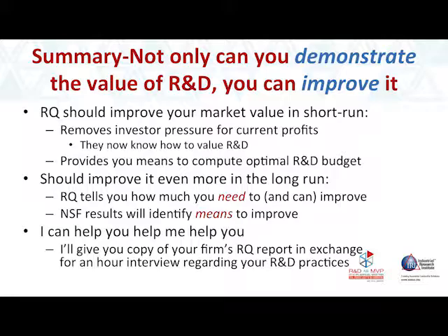In the short run, this is going to remove investor pressure for current profits, because investors will now know how to value R&D. You can compute your optimal budget, which should increase your market value in the short run. The more interesting piece is that you'll be able to improve your RQ, which will improve your market value even further. And I can help you — I'll give you a copy of this in a nice form in exchange for being able to talk to you about your R&D practices for about an hour. Thank you.